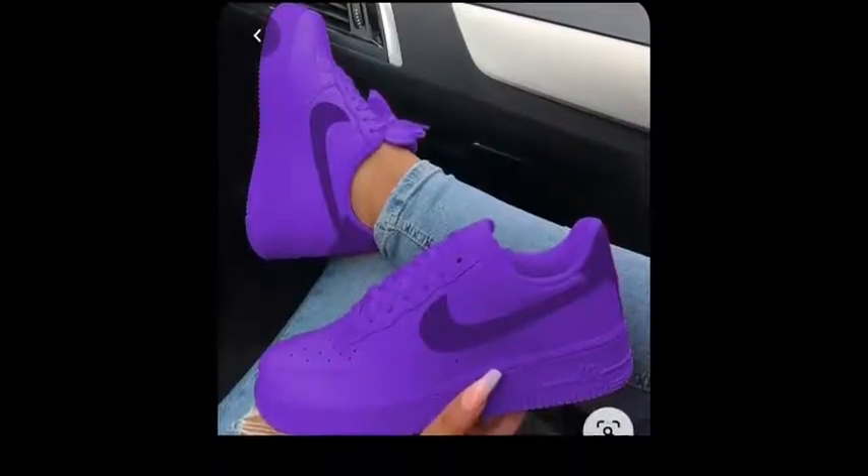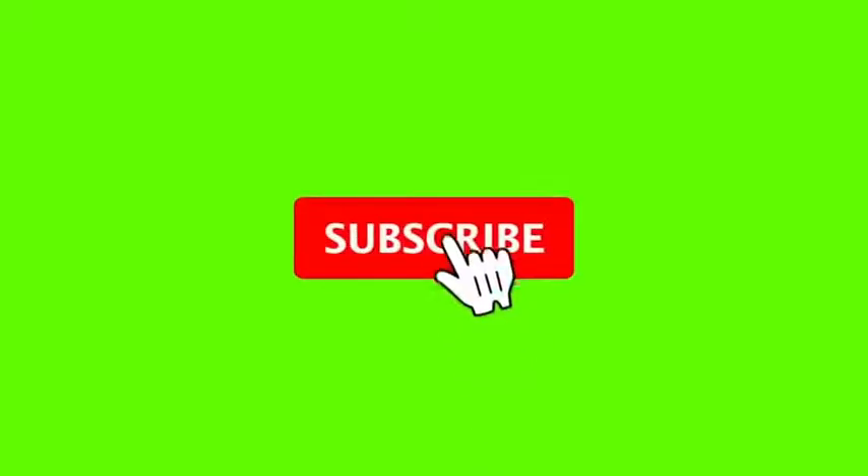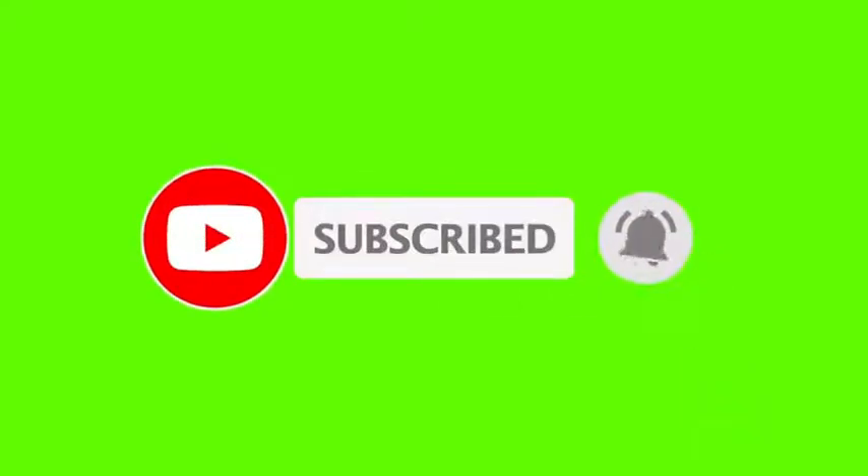Thank you all for watching this video. Let us know which of the shoes is your favorite, and please don't forget to like, subscribe, and share this video. Thanks so much, love you guys, bye!